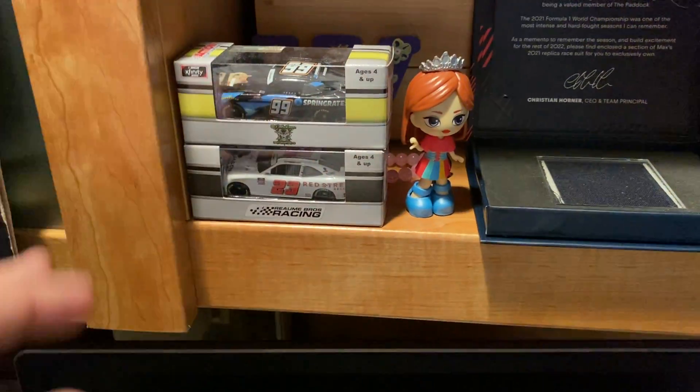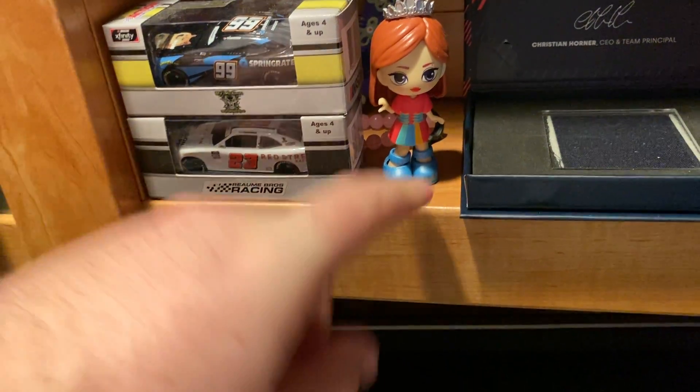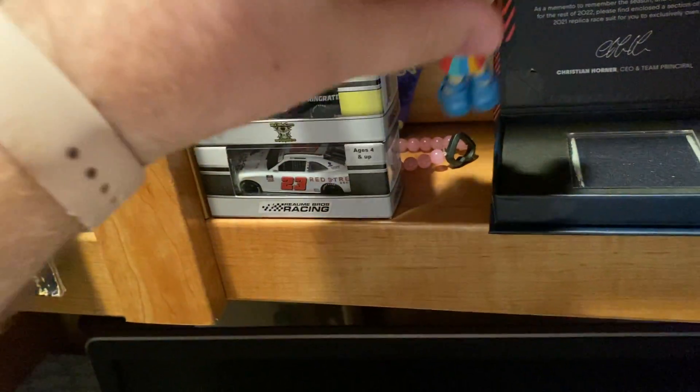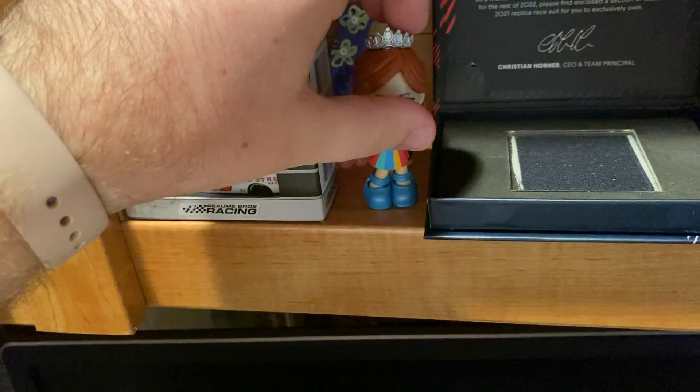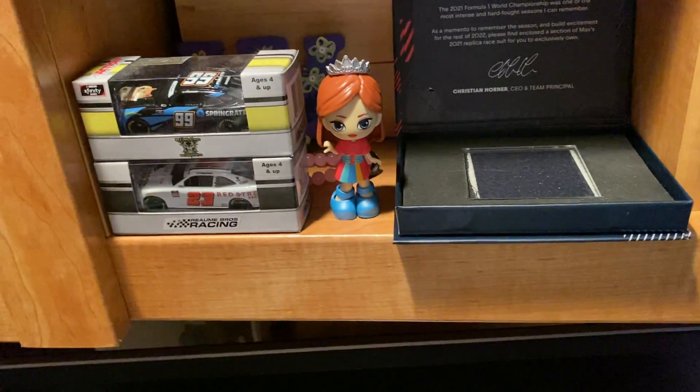We got some die cast cars here — these are kind of random ones that I have. This one has Dodge on it, that's why it's here. This one is from a BLACKPINK thing — I bought them to sell on eBay but they didn't all sell, so I opened one up and put it up here.